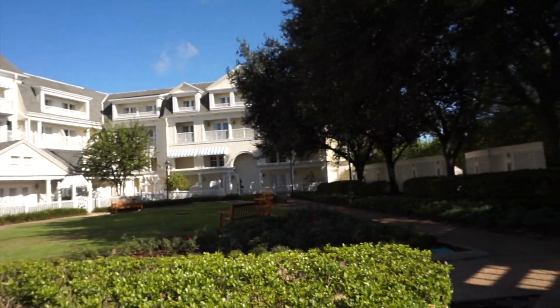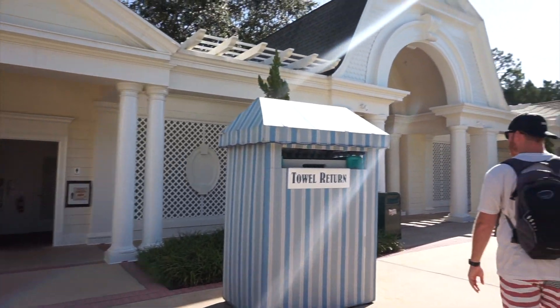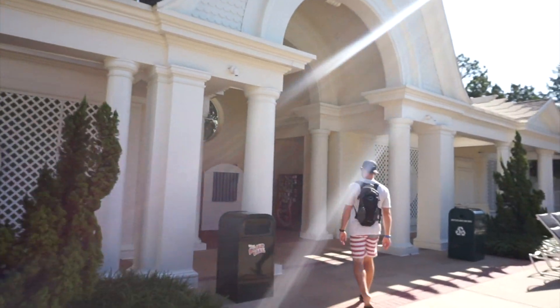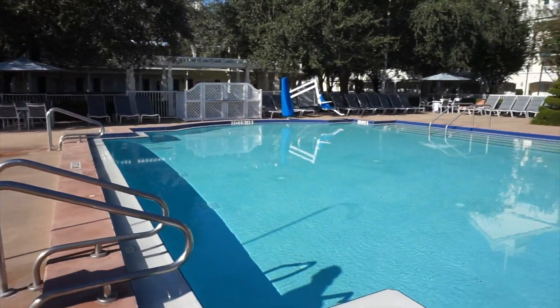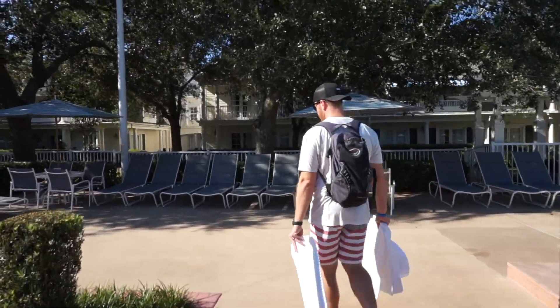It doesn't look like there's anybody here, so this is going to be really nice. Hopefully I can show you around a little bit. We're walking past the garden area back here, which is beautiful. So we're having so much fun. I think there's one person over in the corner, so I'll try not to shoot over there. Looks like we have towels, restrooms, some vending machines back here. This really is the quiet pool, and they do have a spa. We're going to pick a spot over here in the shade.